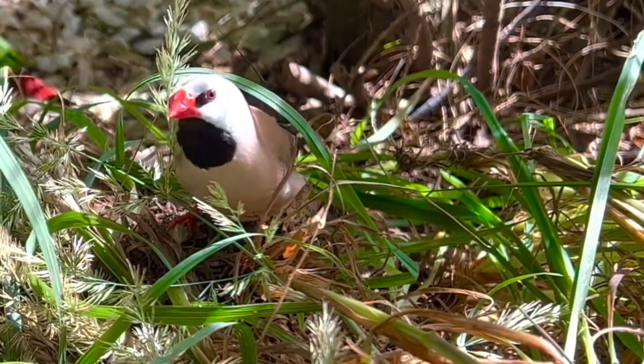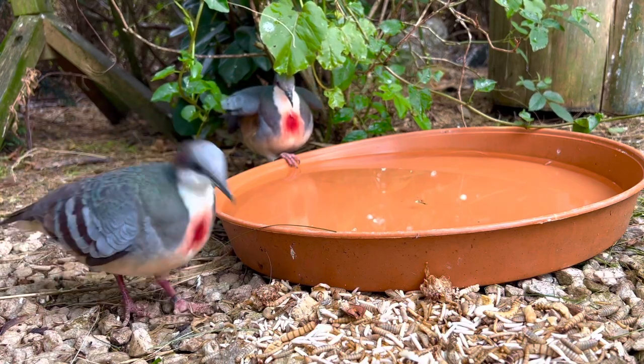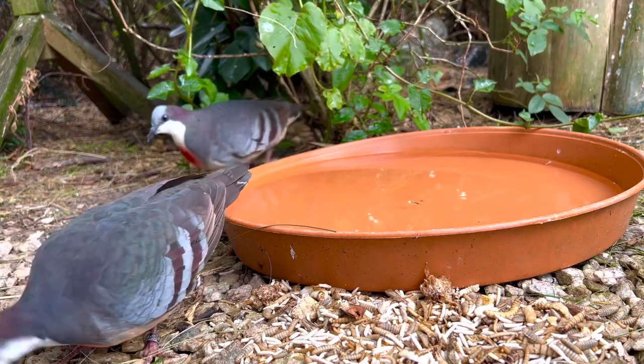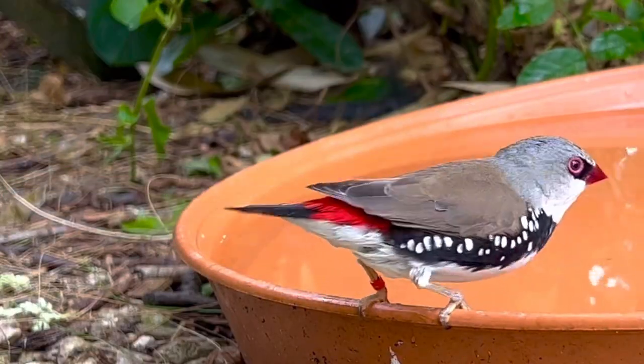My Luzon Bleeding-heart Doves, very nice ground doves, have been very slow in mating up this year, but finally it seems they are bonding right now, so perhaps they will try this autumn, and if not they will begin the next spring.